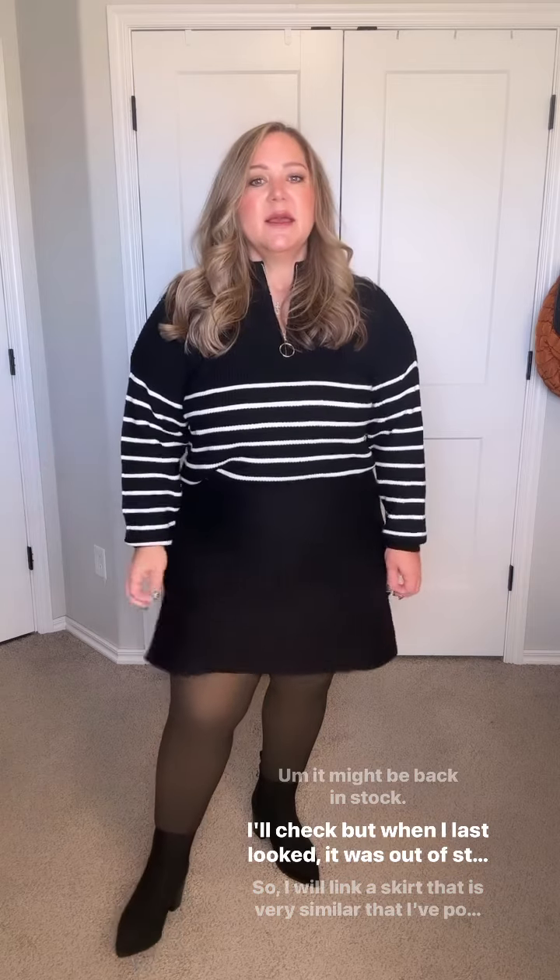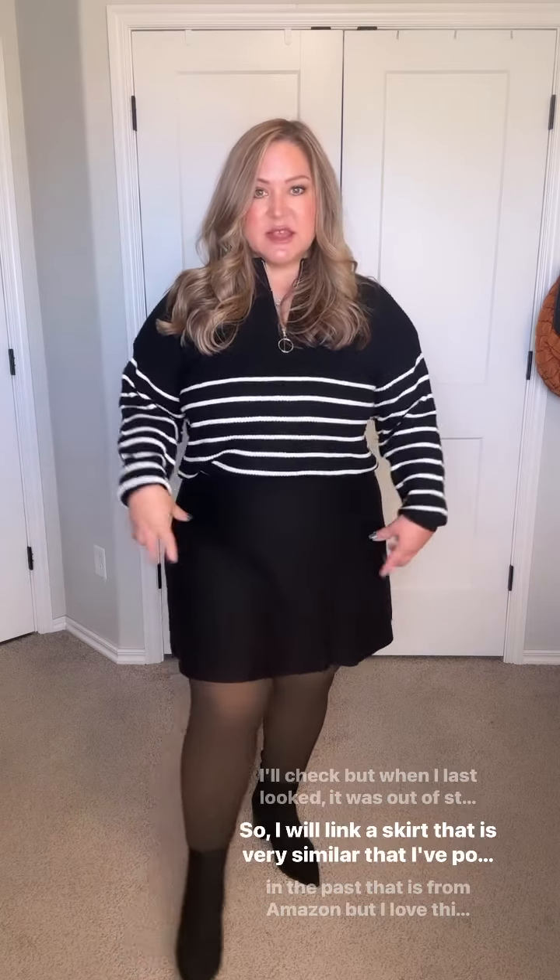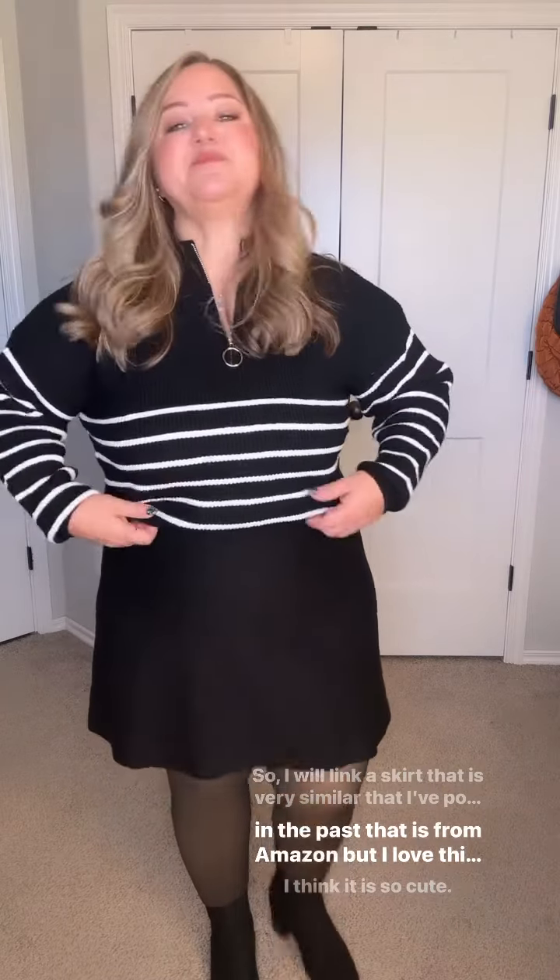It might be back in stock — I'll check — but when I last looked it was out of stock. So I will link a skirt that is very similar that I've posted in the past, and it's from Amazon.